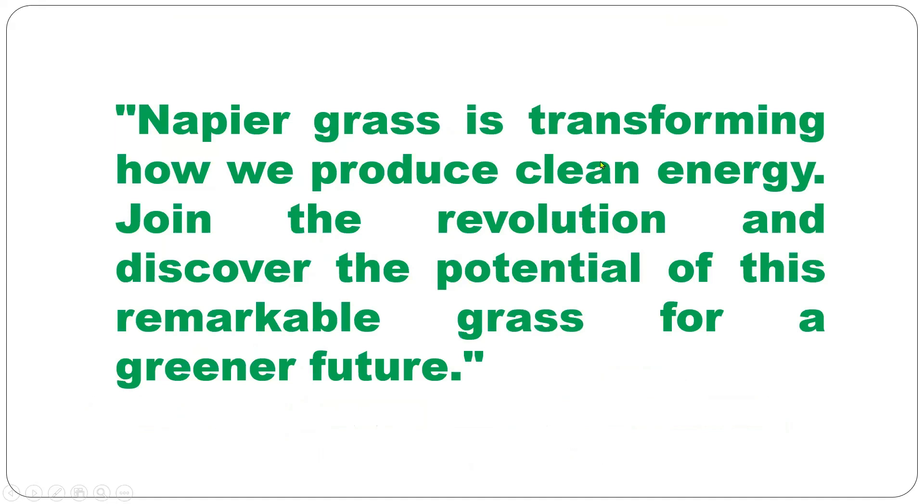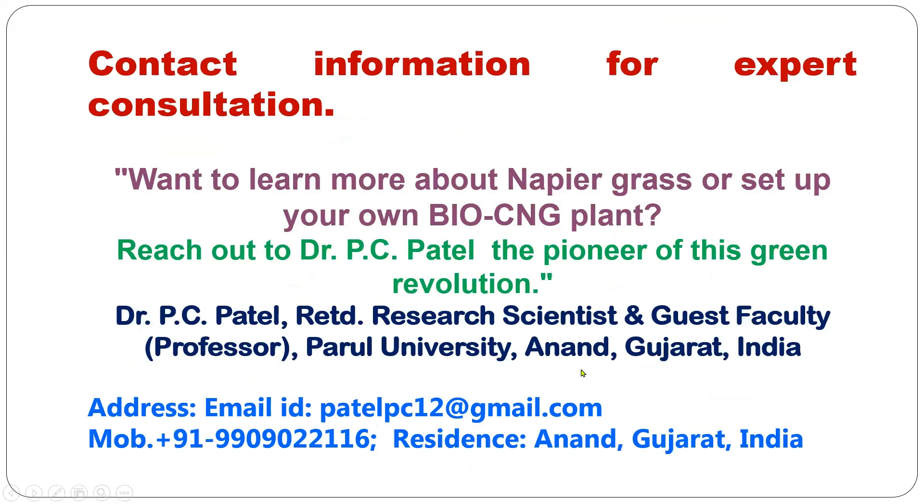Napier grass is transforming how we produce clean energy. Join the revolution and discover the potential of this remarkable grass for a greener future. For expert guidance on plantation or to learn more about napier grass or setting up your own bio-CNG plant, reach out to Dr. PC Patel, the pioneer of this green revolution — retired research scientist and guest faculty professor at Parul University, Anand, Gujarat, India.